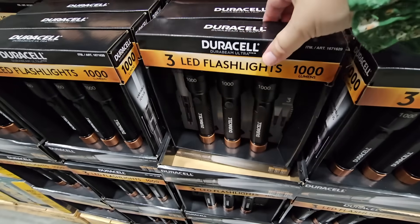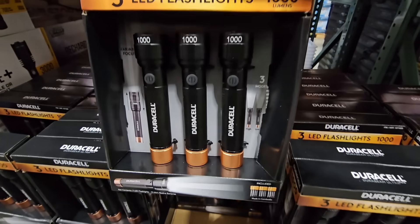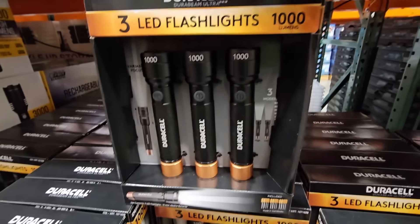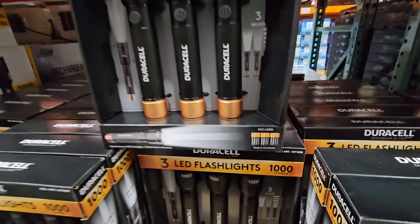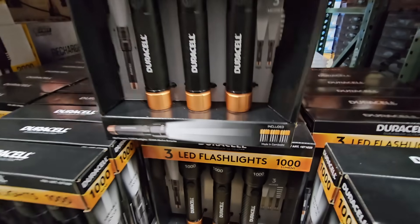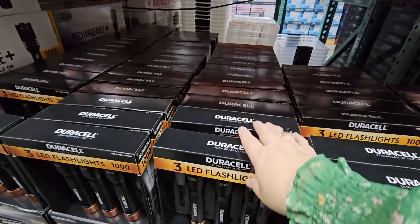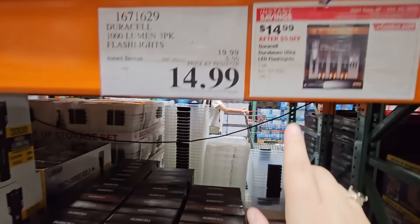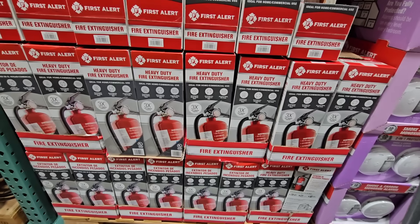The Duracell three-pack LED flashlights are perfect for Halloween trick-or-treating, but I use these all year long. Each one comes with a battery included and they are super bright — you can even adjust the brightness. All three for $14.99 after a $5 savings.